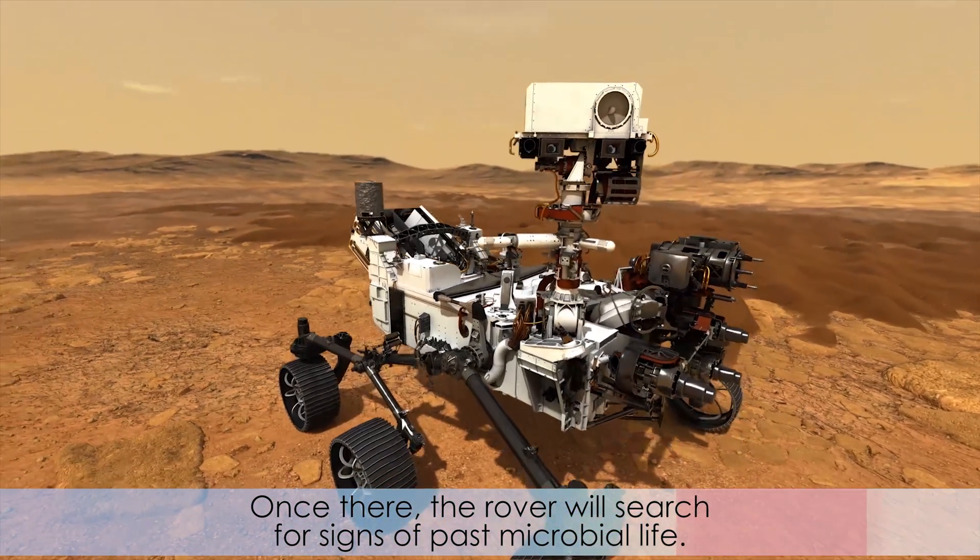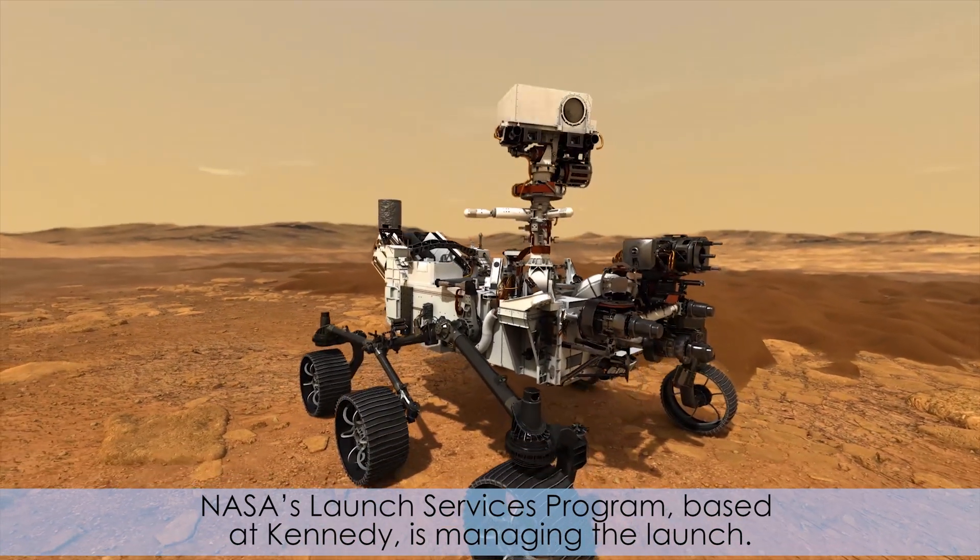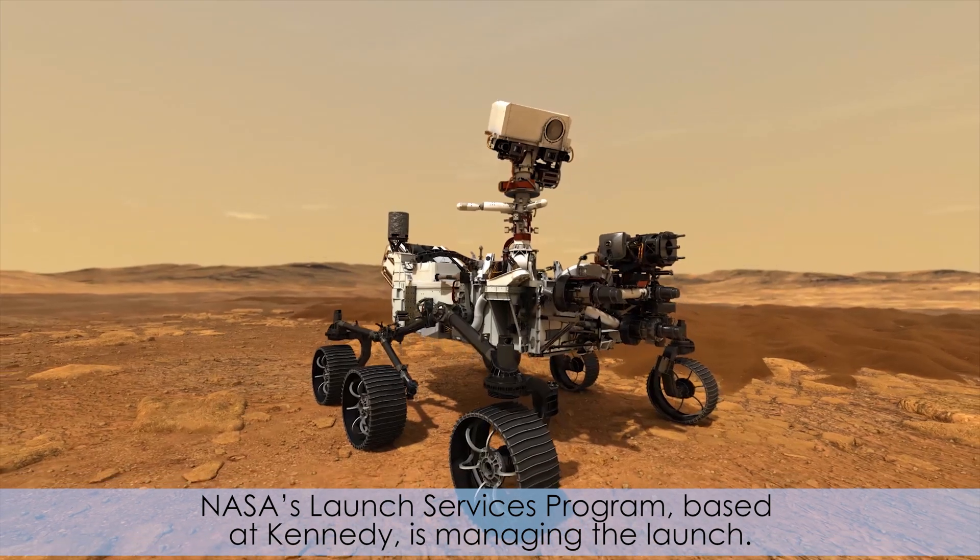Once there, the rover will search for signs of past microbial life. NASA's Launch Service Program, based at Kennedy, is managing the launch.